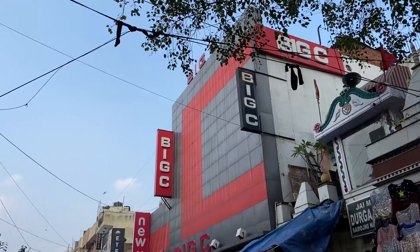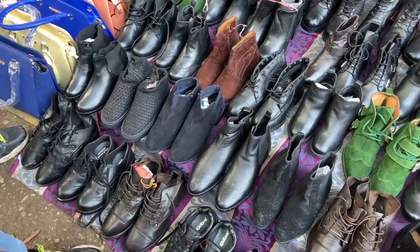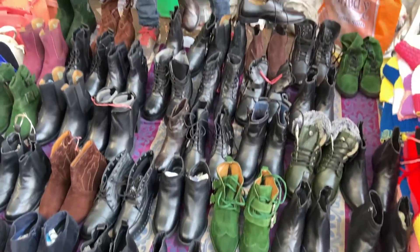My most favorite shop is one right in front, where you will get branded boots and sandals.